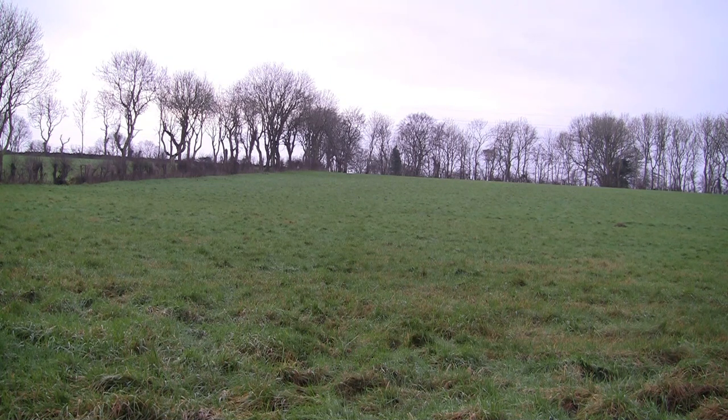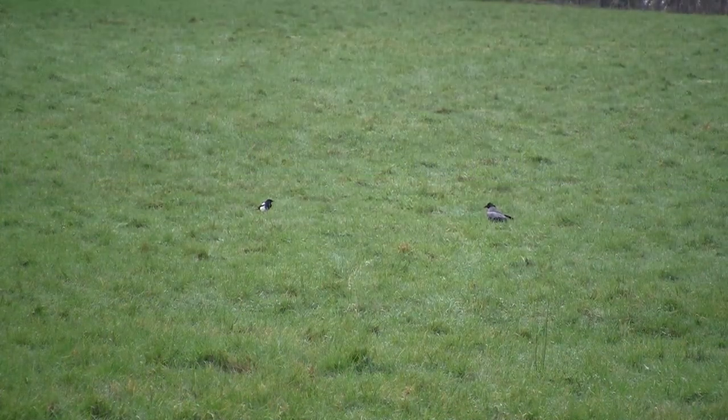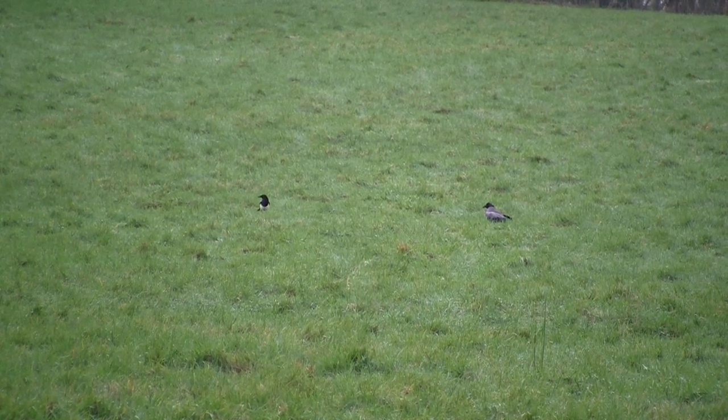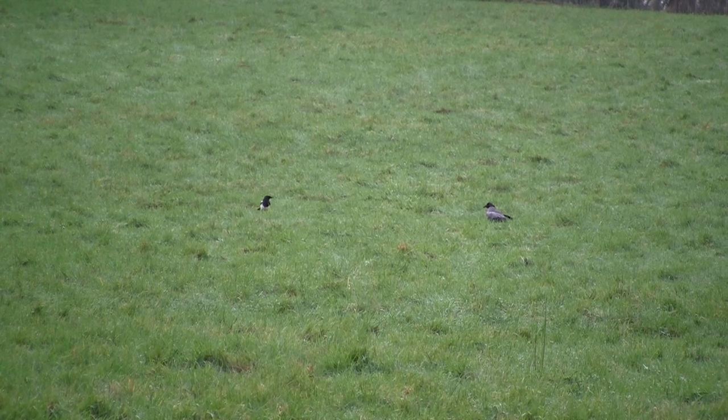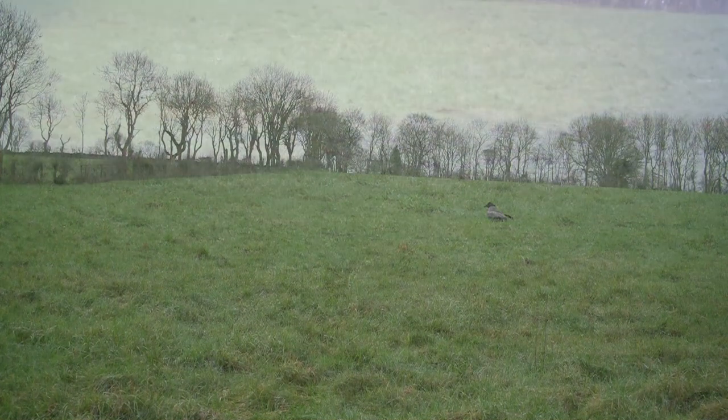Although the Hooded Crows are in the area they still seem quite reluctant to land, unlike this magpie who is quite happy to take a wee bit of free rabbit. I'm going to leave it alone for now as it's basically acting like a live decoy and will hopefully encourage some of the Hooded Crows down to the ground.